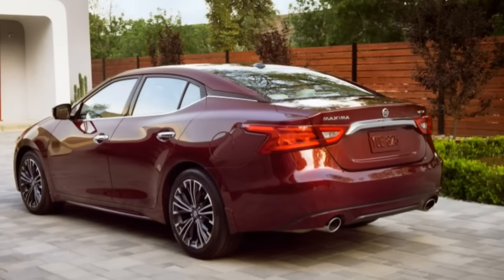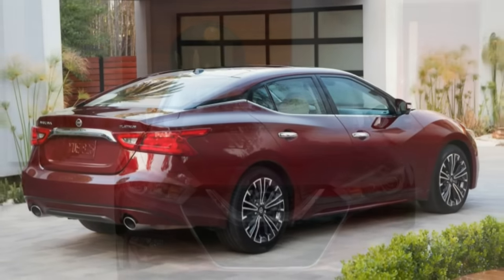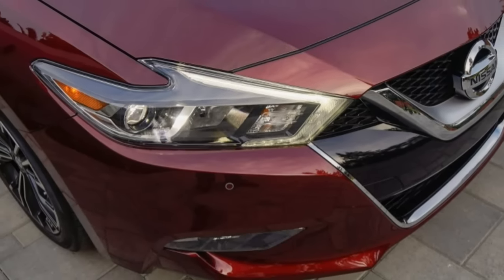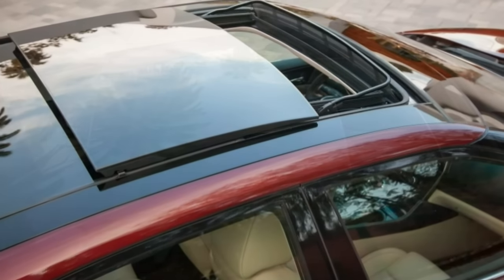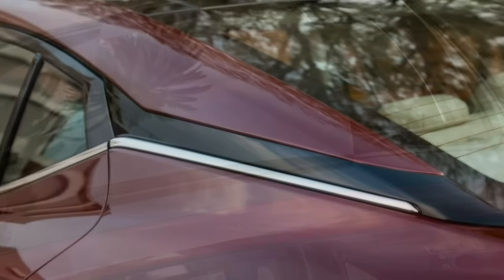Driving directions, for example, can be slid from the center display to the 7.0-inch screen centered in front of the driver between the analog tach and speedometer. The redundant console command knob has a nicely knurled grip surface. In spite of the high-style exterior and sloping roofline, rear seat entry is reasonably good, and two can sit back there in comfort.